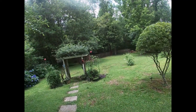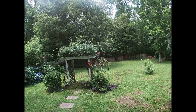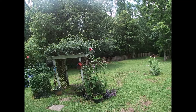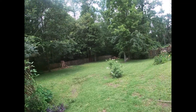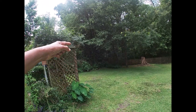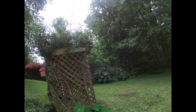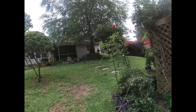Those are roses - we trimmed them partly but we discontinued because there is a hornet's nest somewhere in that area. So I do not know how we are going to get rid of that before we can really clean this up.